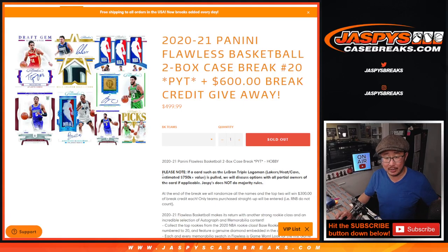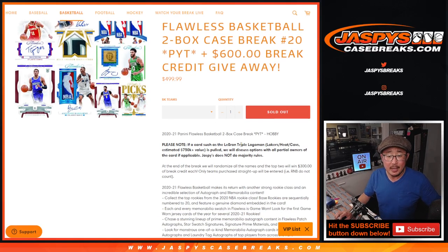Just a note — I know everyone's seen this a lot — but if a card, basically we're talking about this card, the LeBron James Triple Logo Man, Lakers, Heat, Cavs, which is estimated at $750,000 if not more. If that's pulled, we're going to discuss options with all the partial owners of the card, if applicable.